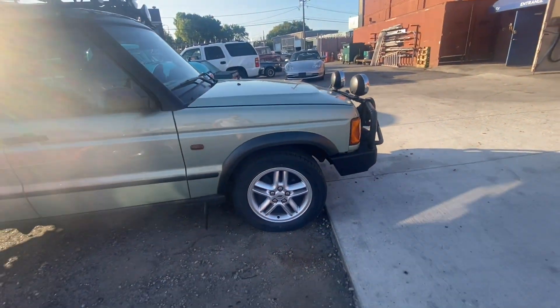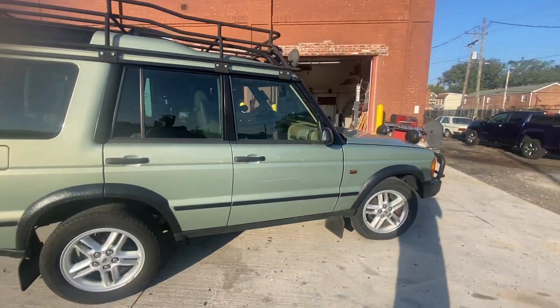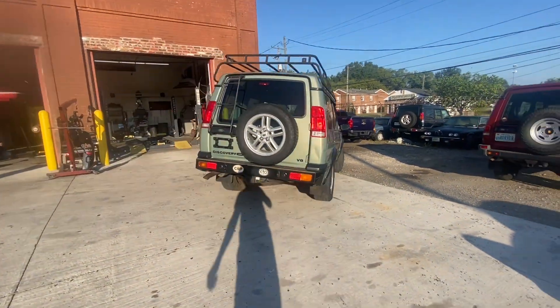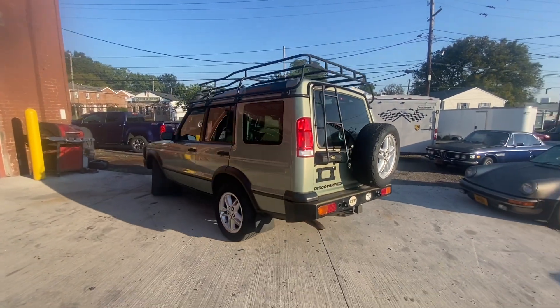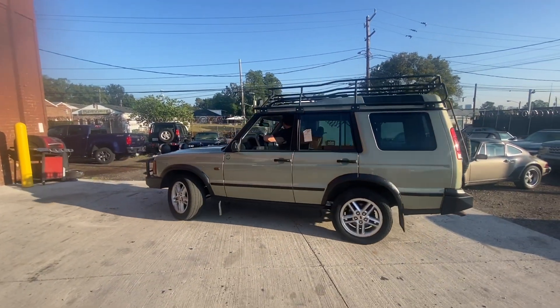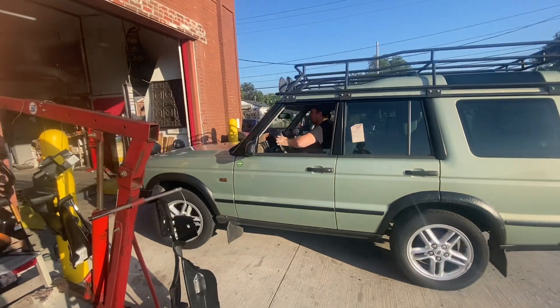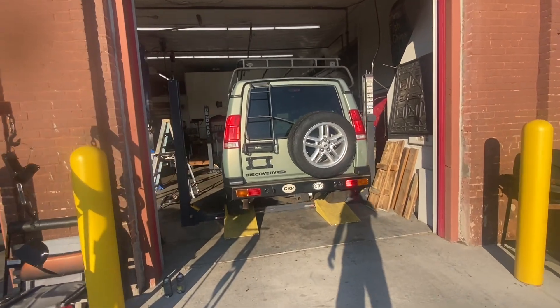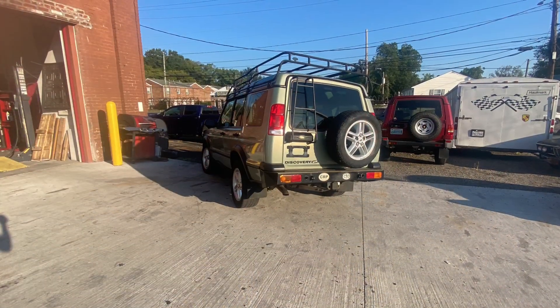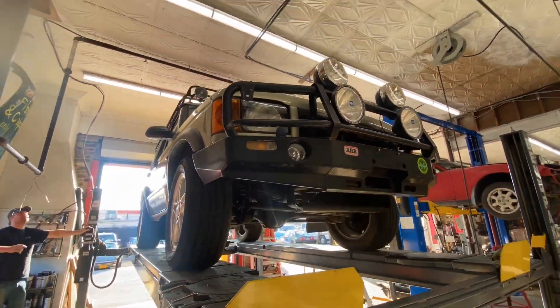It starts — that's good. Voyager roof rack, ARB front bumper. Factory mud flaps, a couple extra lights — not really my thing, almost too many lights, but they can be removed. Let's check it out.